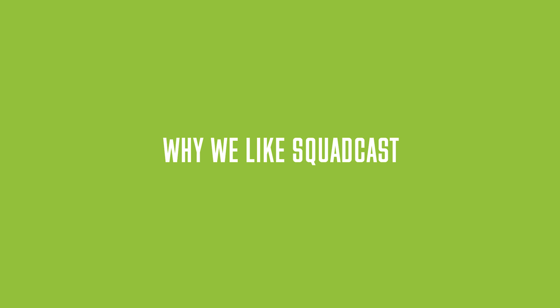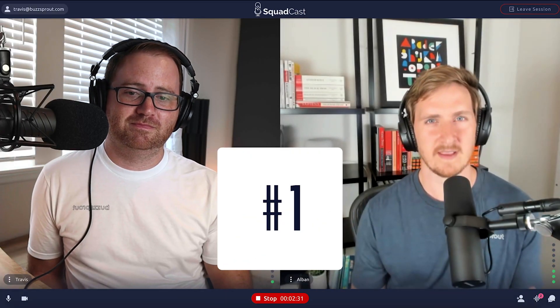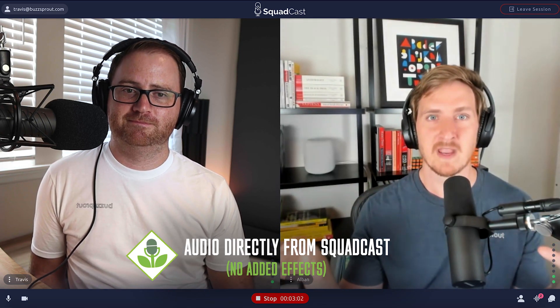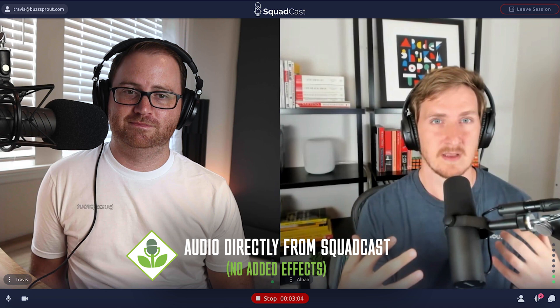In this video, Albin and I are going to walk through the pros and the cons of using Squadcast to record your audio files and help you decide if it's a good solution for you. Squadcast is really focusing on one thing: giving you the highest quality audio possible. The way they do this is everybody's audio is recorded locally to their own computer as just their own voice, and it's recording as lossless files — the biggest files and also the highest quality.